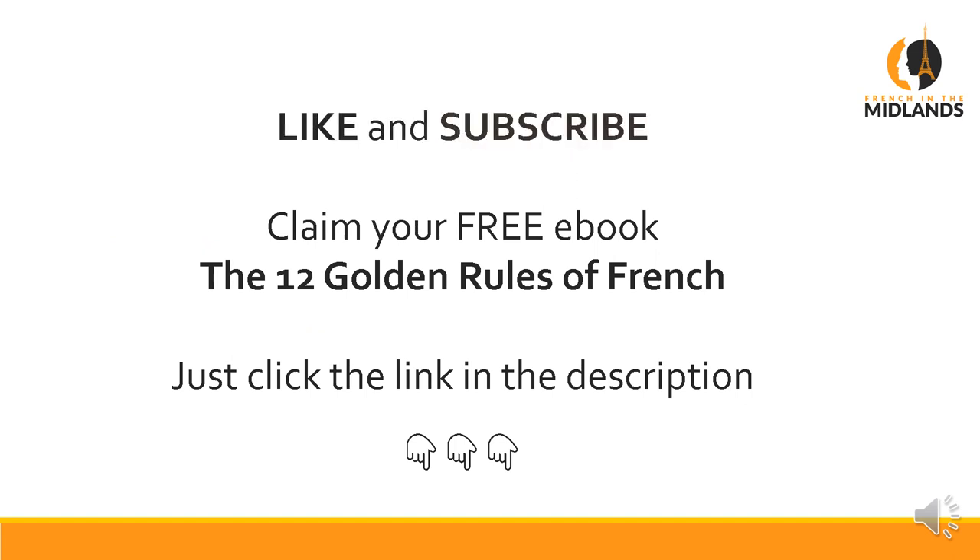I hope that was useful. Please like if you've enjoyed this video, and subscribe if you haven't done so. I'll see you in the next one. À bientôt!